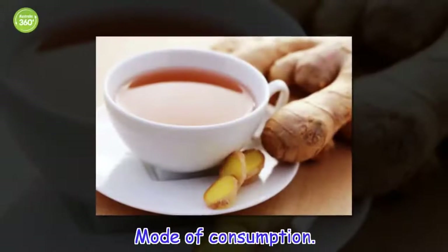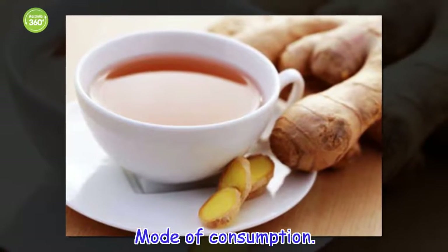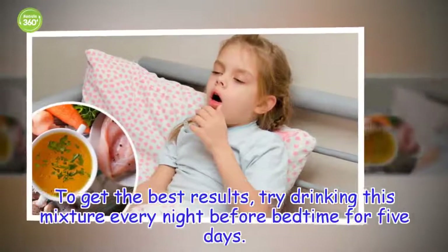Mode of consumption: To get the best results, try drinking this mixture every night before bedtime for 5 days.